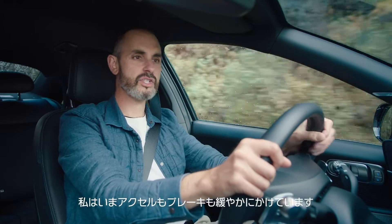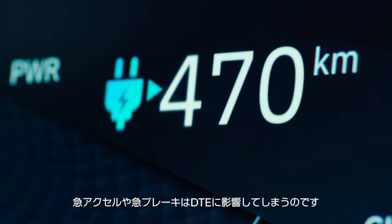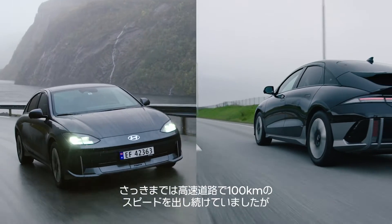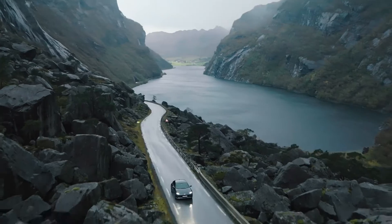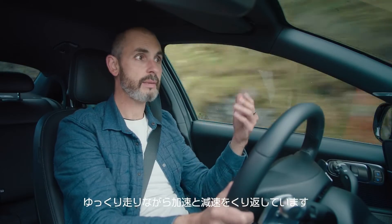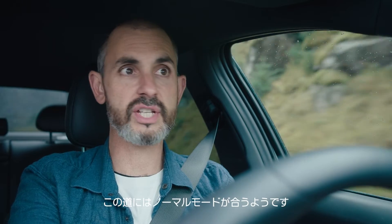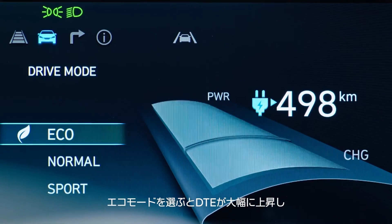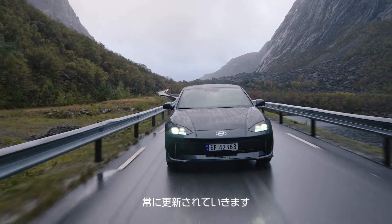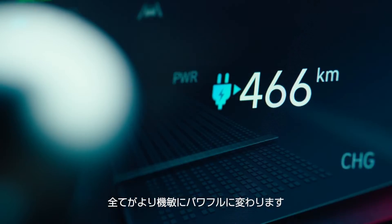I'm accelerating and braking smoothly. Rapid acceleration or sudden braking affects DTE. We were doing a consistent 100 kilometers an hour on the highway, but now we're going slower, although there's more acceleration and deceleration because of the winding roads. I'm using normal mode frequently because it suits these roads. Choosing eco would boost the DTE, which is always being updated. Put it in sport mode, however, and everything's sharper with more power — and that means less DTE.